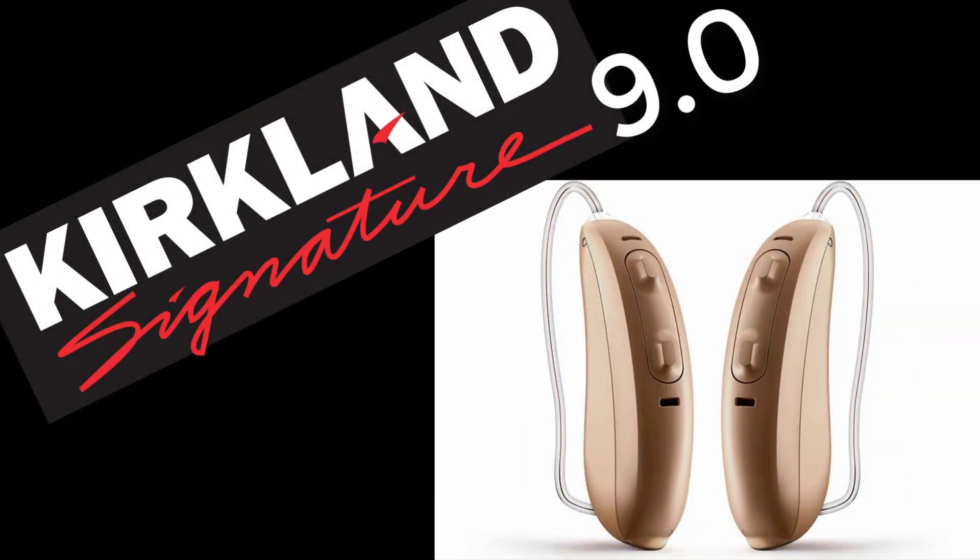First is the form factor. Like generations before, the 9.0 will be a receiver-in-the-canal device with four different receiver power levels and a 312 disposable battery. This is the most common hearing aid style out there, and is also the one that can fit the widest range of hearing losses.